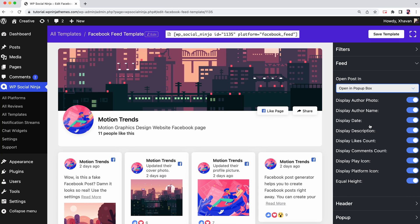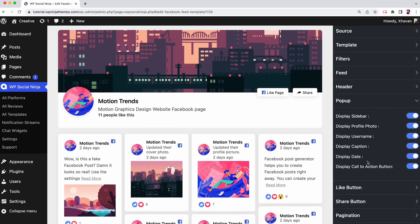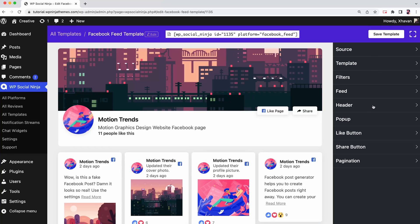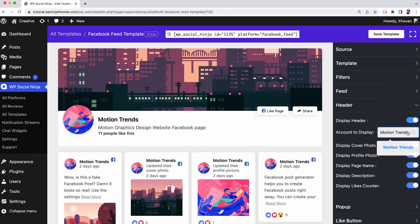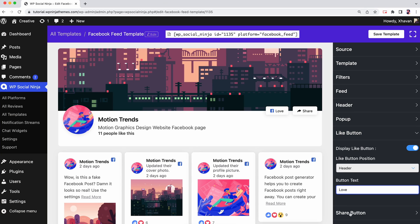If you open your post in a pop-up box, a different pop-up settings panel will appear on your screen. You can adjust the display according to your brand. The header option lets you decorate your brand further — that is what Social Ninja is all about: in-depth customizations. We also have like button and share button customization options.